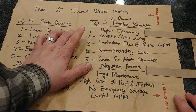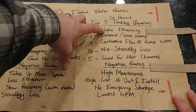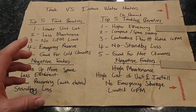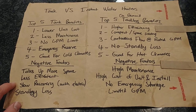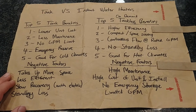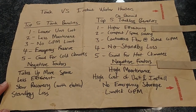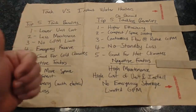On to tankless. Number one: higher efficiency. With a condensing type tankless gas water heater — and they typically have to be gas because there isn't enough amperage for electric units to heat water fast enough — around 90-plus percent of the heat from the gas being burned goes into the water. There are electric instant water heaters, but they're not very common and don't have great gallon per minute capabilities.